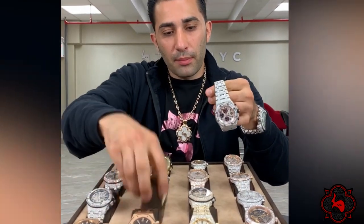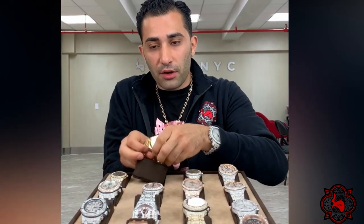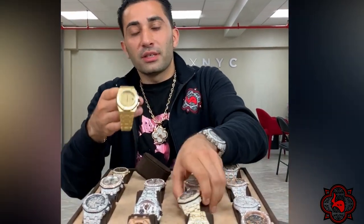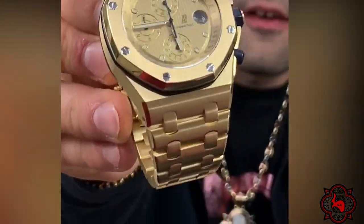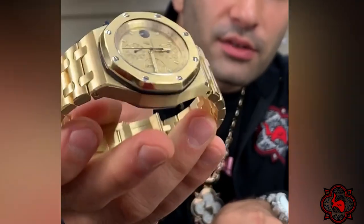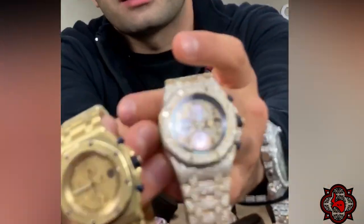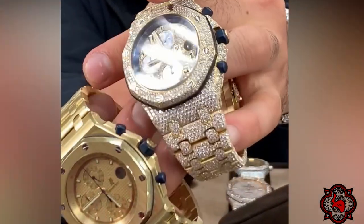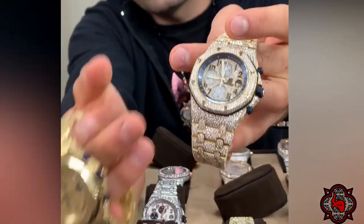Now we're going to talk about one of my favorites — we're going to jump up in price. This is one of my favorite watches: you are looking at a pound of gold in 18 carats. It's another rare collectible timepiece at $58,000. Want to ice it out? This is what it looks like iced out — $85,000 on this one. So: $58,000 plain, ice it out, $85,000.